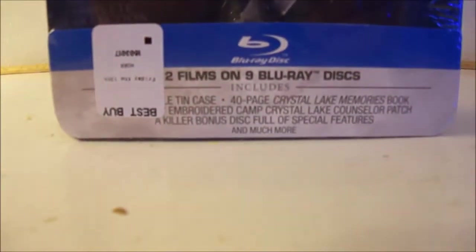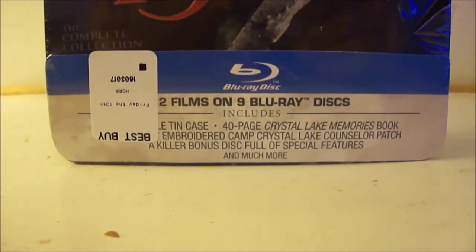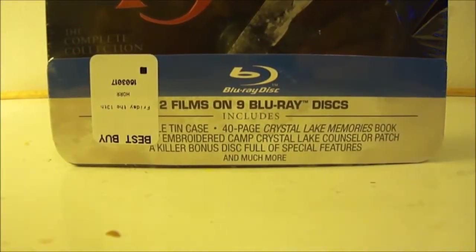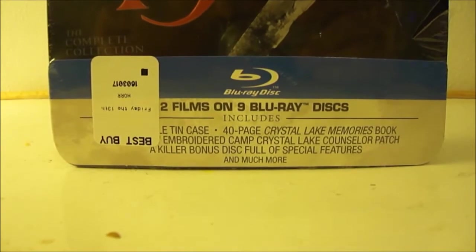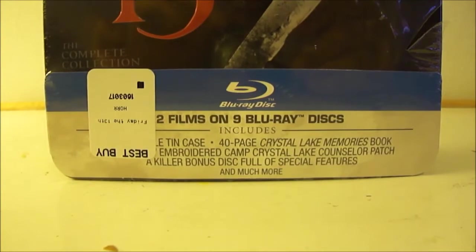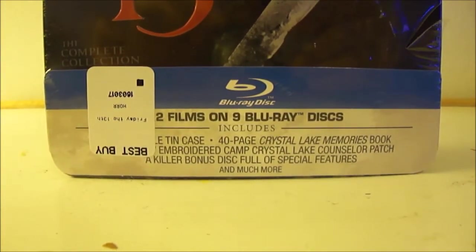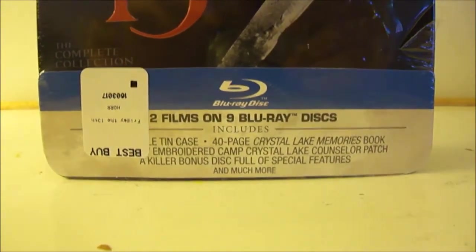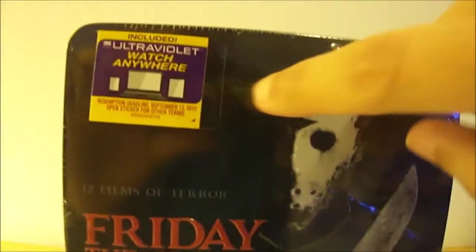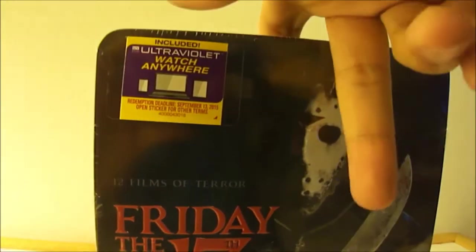Alright, let's zoom up here. We see it says 12 films on 9 Blu-ray discs including a 10 case 40 page Crystal Lake Memories book, and a killer bonus disc full of special features and much more. Camp Crystal Lake counselor patch and it includes the ultraviolet watch anywhere.